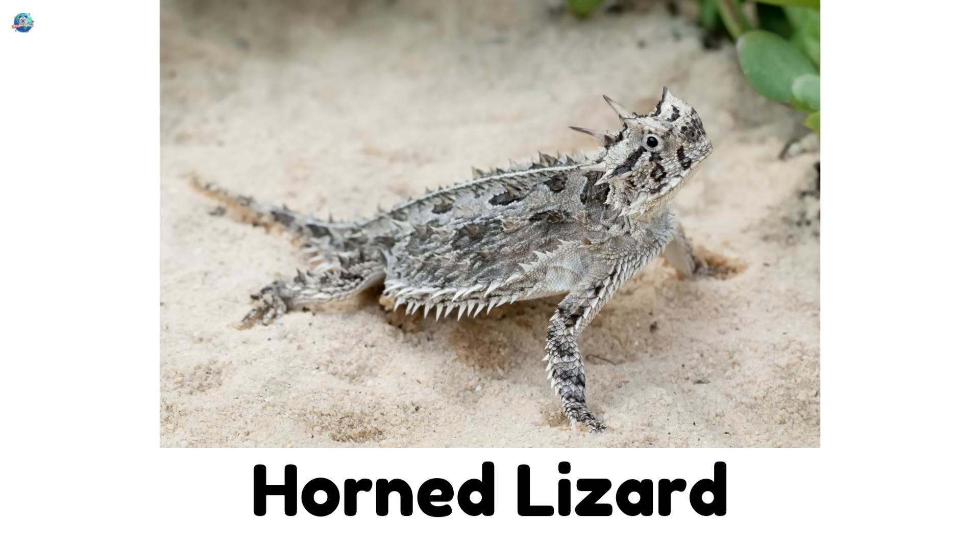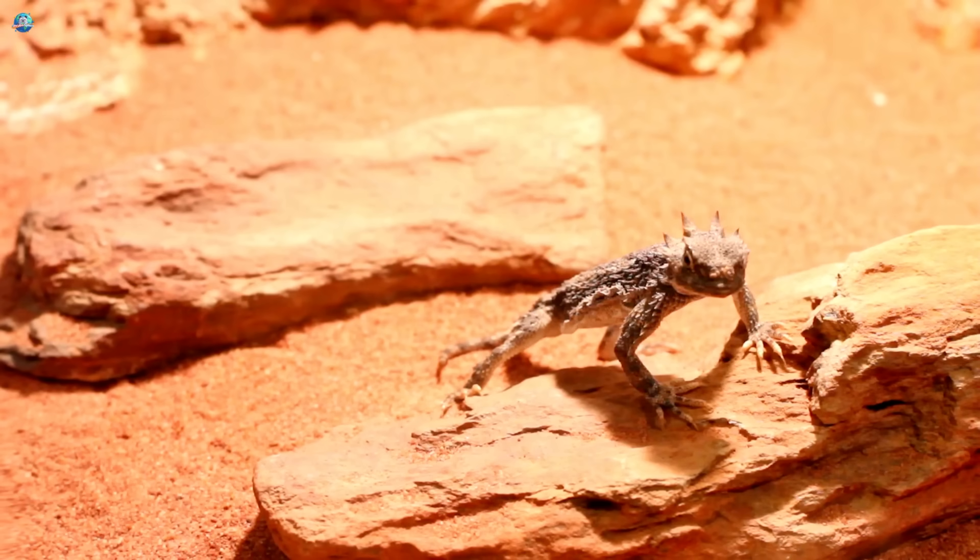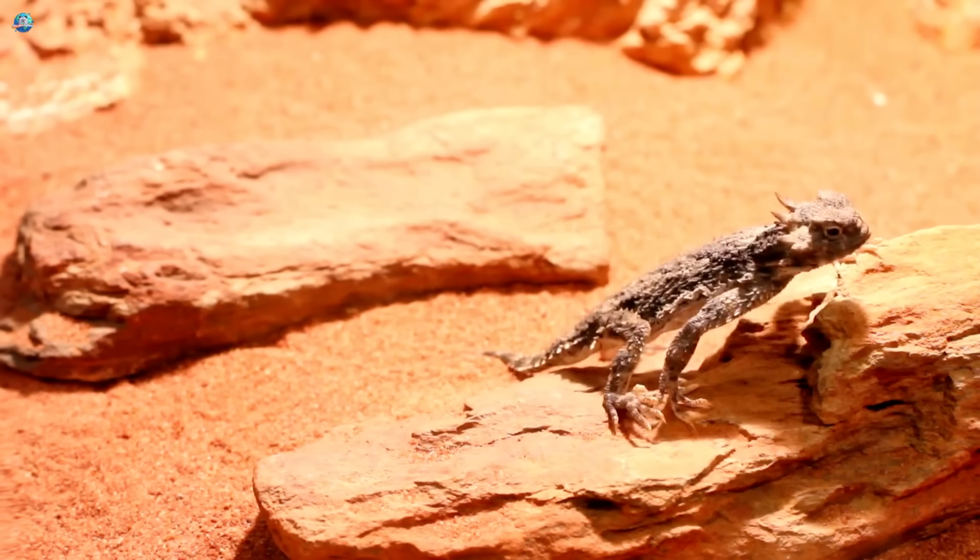Horned lizard. This lizard looks like a tiny dragon with spikes. It can even squirt blood from its eyes.